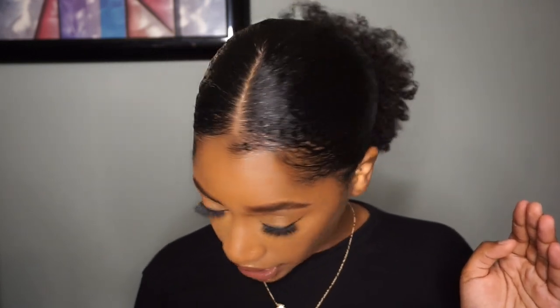Now, what I will use this gel for is sleek ponytails. This is probably the sleekest ponytail I have ever gotten — like ever. Usually with my eco styler or my wet line xtreme gel my hair has way more waves, but this is literally the smoothest I have ever gotten my hair.